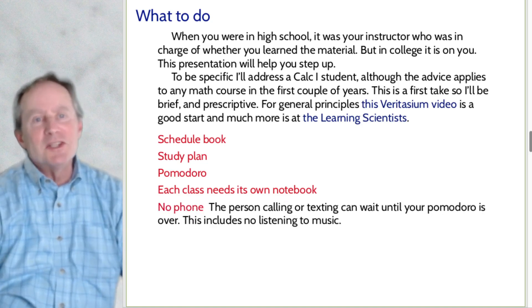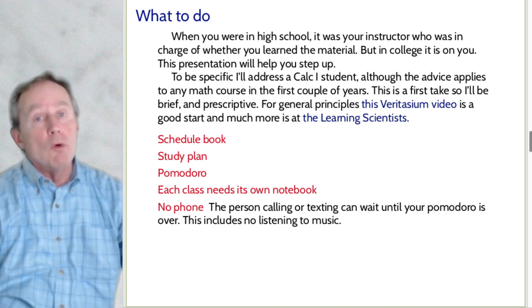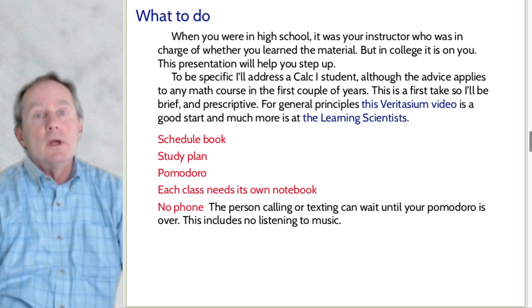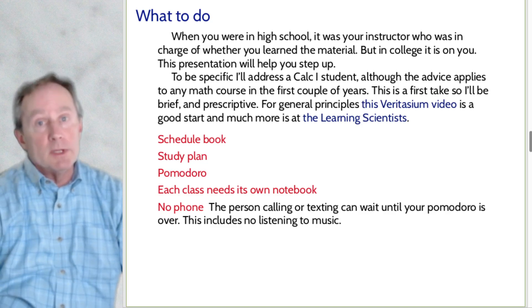Just to be clear: all of us have a phone, and all of us have trouble putting it down. All of us have trouble getting work done when someone is texting us. The person calling or texting you can wait until your Pomodoro is done. If you're 10 minutes in and somebody texts you, just wait the 15 minutes and reply then. Don't even check to see who it was. You need to be focused on what you're doing when you're doing it.